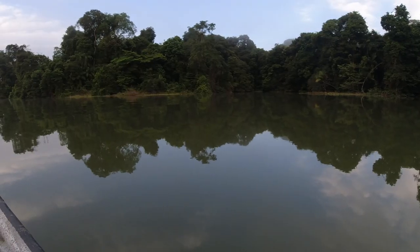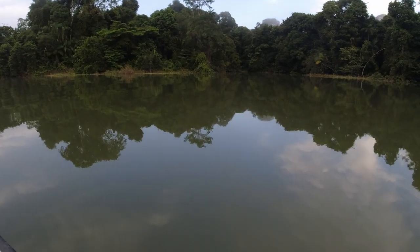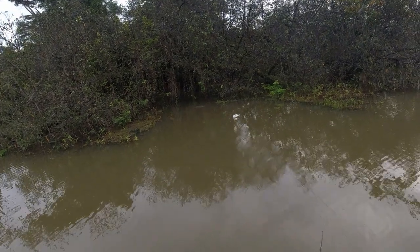After the recent rains, the lake level is up and flooded into the grasses. This could be a good sign for some action, but the water is pretty dirty and there's a lot of floating grass and sticks around.